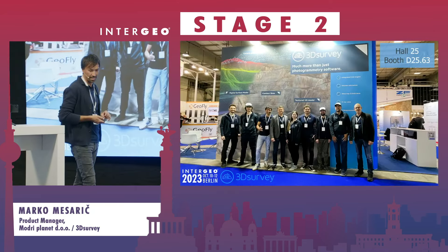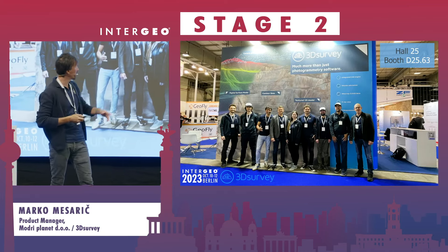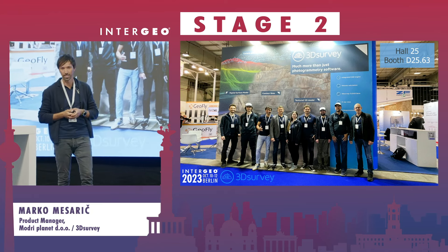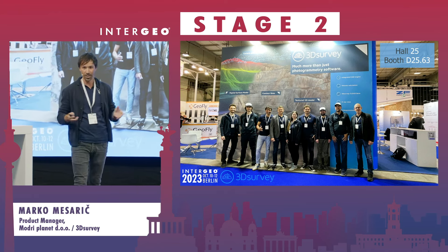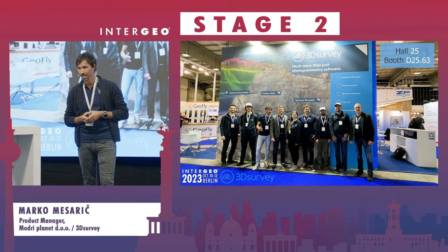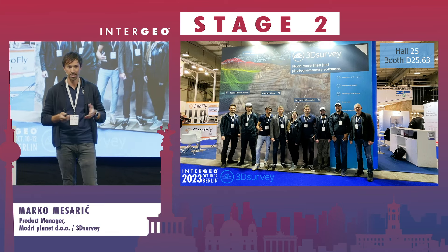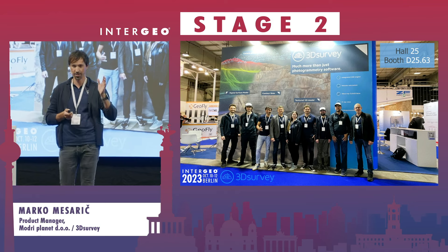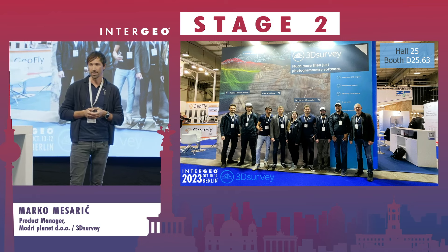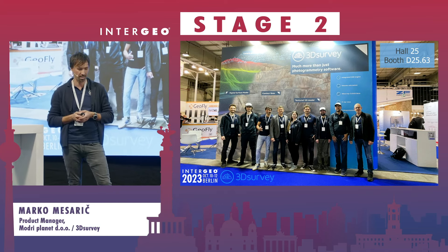Last but not least, we have a beautiful booth down there — come and visit us in Hall 25, booth 25.63. We are happy to present all this technology in a real one-on-one demo and have many exciting projects to show you. If you don't have time, visit our webpage at 3dsurvey.si and sign up — you will get all the interesting information via email.